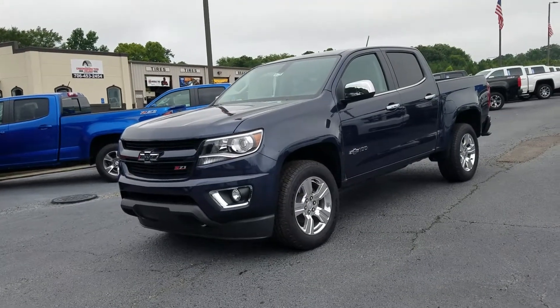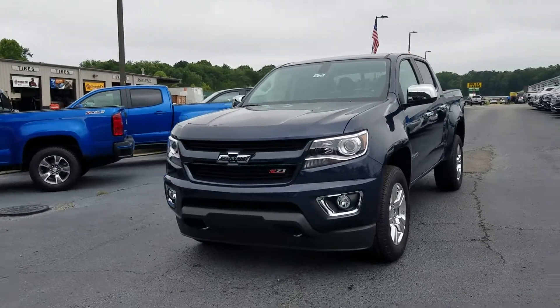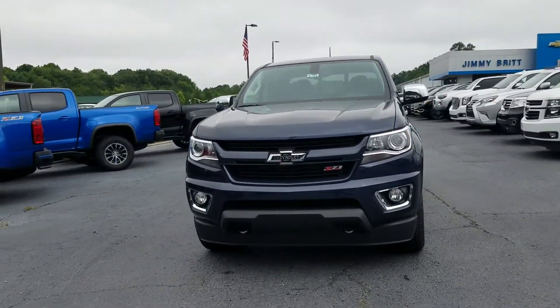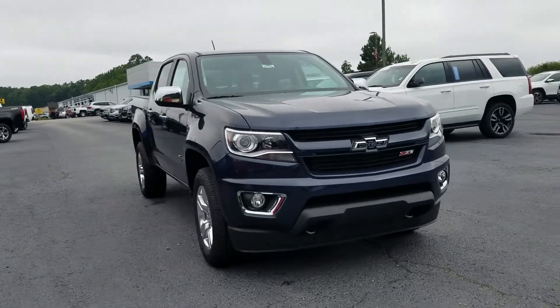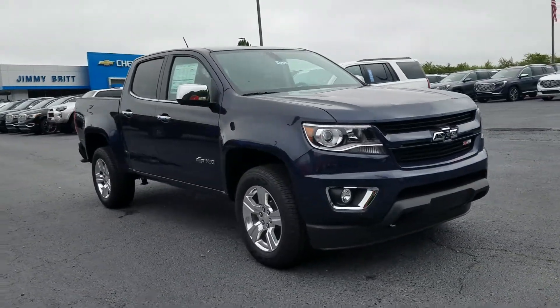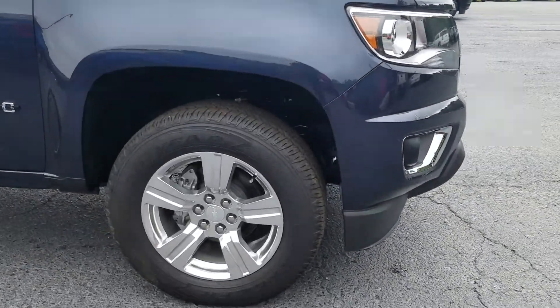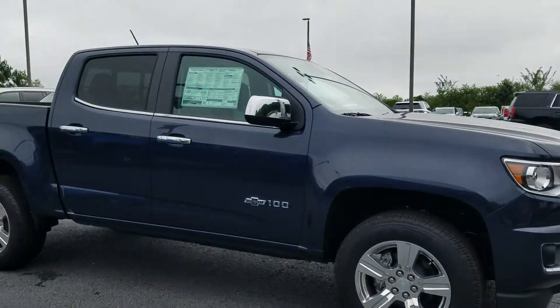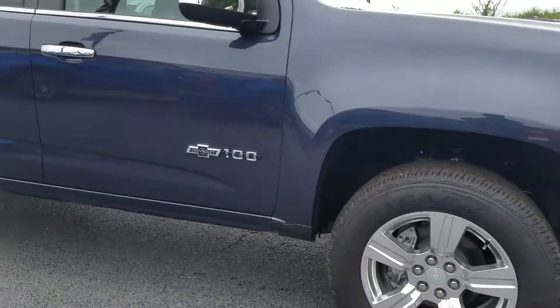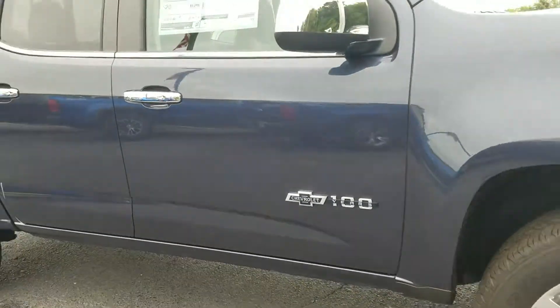Hello Lester, this is Fabio here with Jimmy Bridge Chevrolet, making you a quick personalized video of the 2018 Chevy Colorado Z71 Centennial Edition available here at Jimmy Bridge Chevrolet. Of course, we've got it standing on 18-inch wheels with a beautiful Centennial Edition 100th anniversary sign on the side of the vehicle.